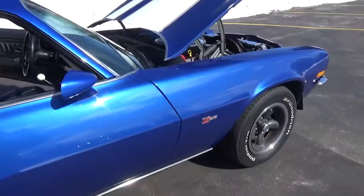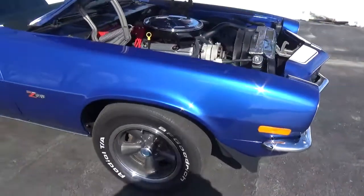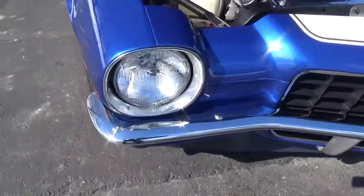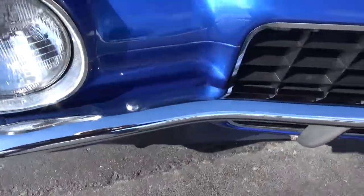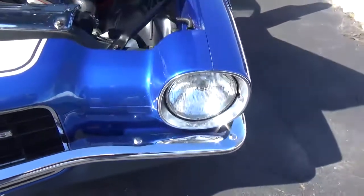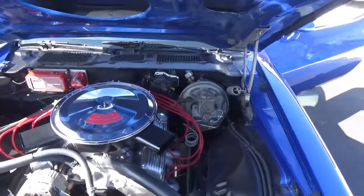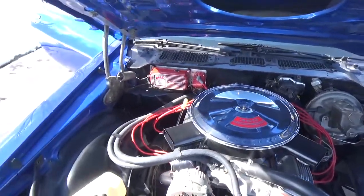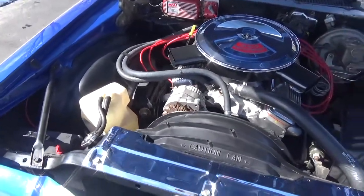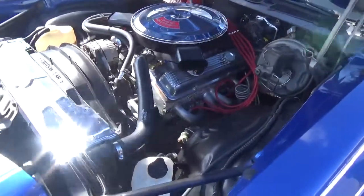It's been updated with front and rear sway bars — larger one-inch front and rear — and it handles just awesome. It's got power steering and power disc brakes, updated with MSD ignition. This is a brand-new crate motor, ZZ4 350, 350 horsepower.